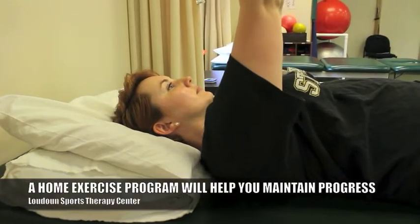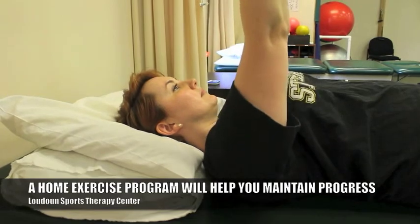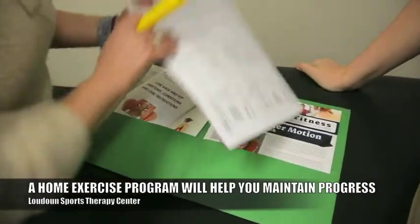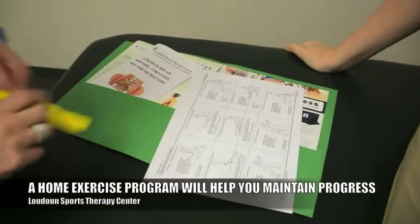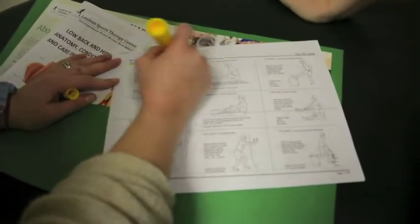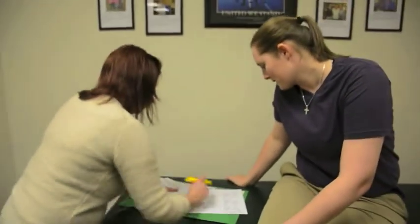Finally, a home exercise program — because our goal with physical therapy is to get you back doing what you love to do. We want to see you and help you, and we love it when people come in, but we also want you to know how to manage and take care of it on your own so that if you start getting symptoms, you have the tools to try to address it.